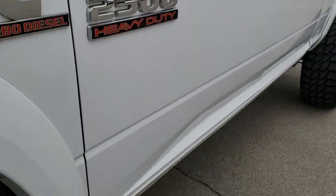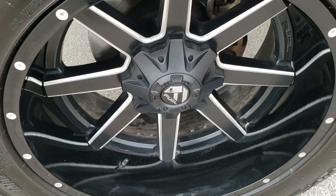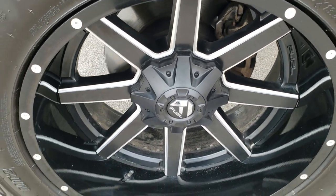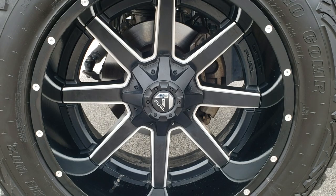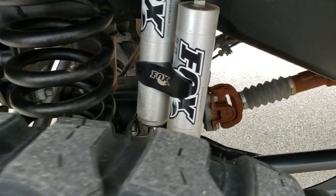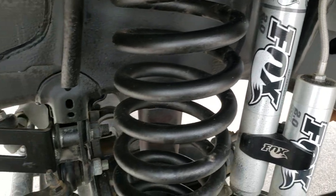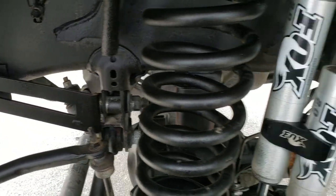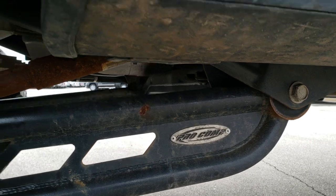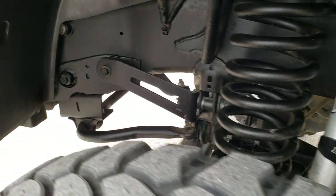Very clean down this side. This truck comes with Pro Comp Extreme 37 by 13.5 R22 tires. It has 22-inch fuel painted and polished aluminum rims in really nice shape — didn't see any scuffs or scrapes on them. You can see the Performance Series 2.0 Fox shocks on there. The frame and underbody is in really nice condition. Get a good look at that Pro Comp lift there.